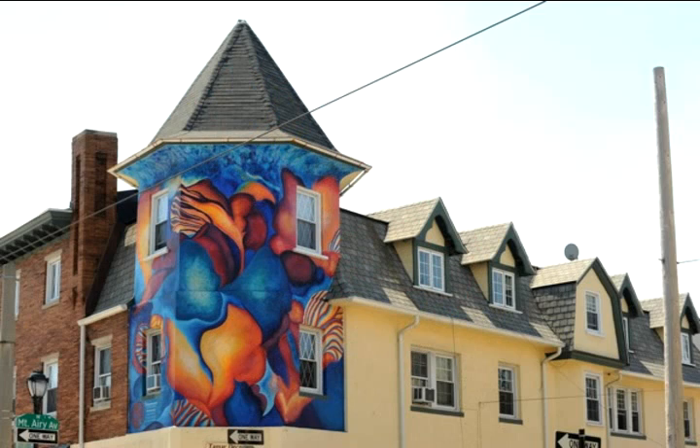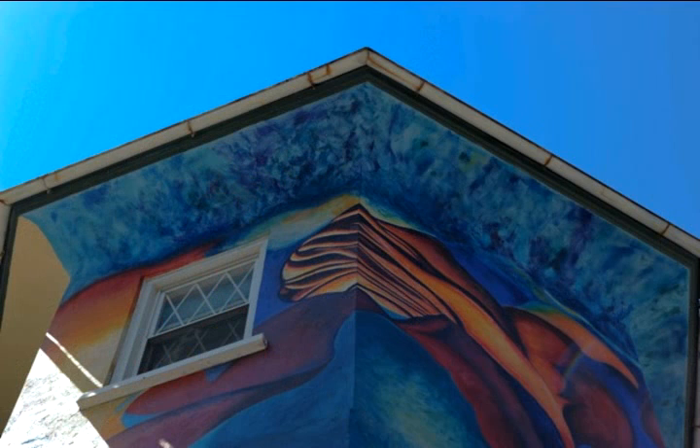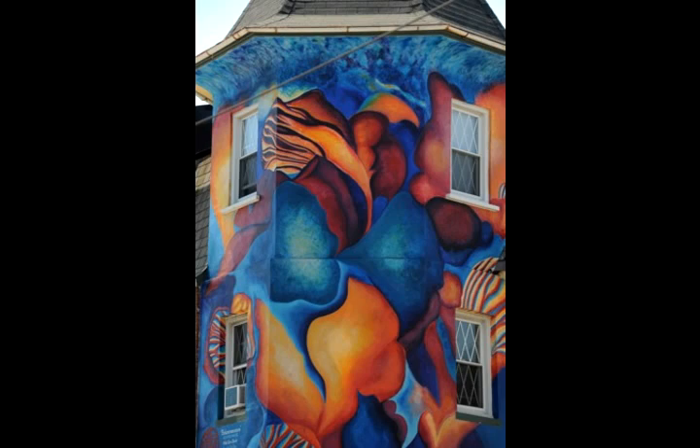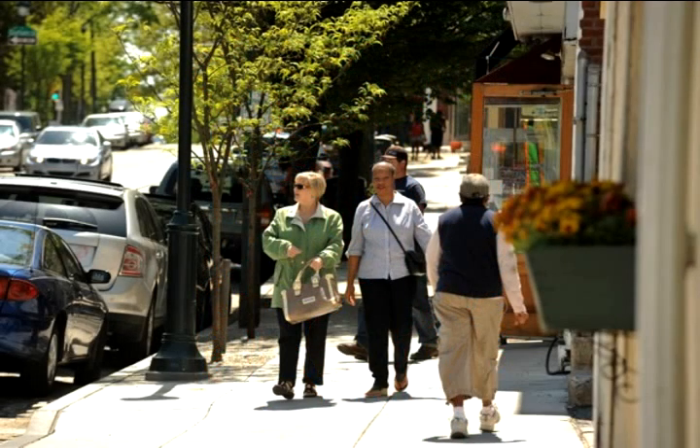I'm Sarah Steele, and I painted the Bioluminescence Mural at Mount Airy and Germantown Avenues in 2005, the end of November, up on a cherry picker, two and three stories up, freezing. This was actually the first mural that was painted in the Northwest. People were really interested in it because of that. They'd be walking by, and it was a lot of fun.